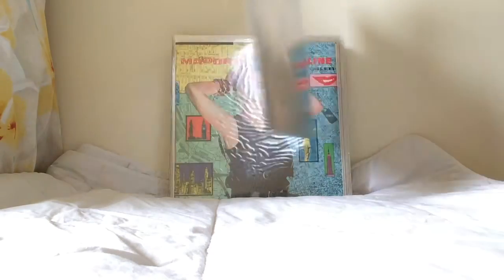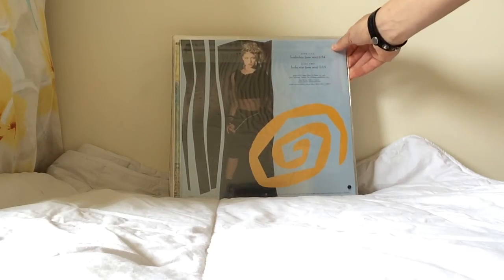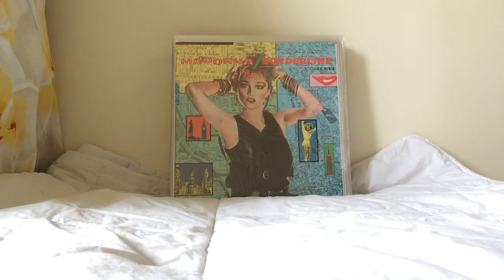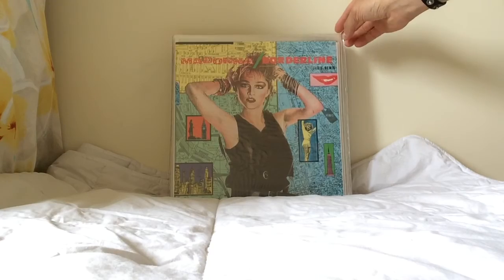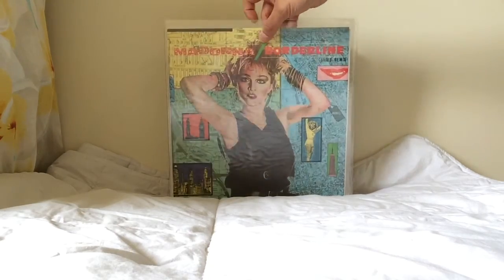This is the Borderline US pressing, which has Borderline and Lucky Star on the B-side — two hits back to back. It was made to promote Lucky Star at a stage when it hadn't been released as a single yet, so they placed it on the back.